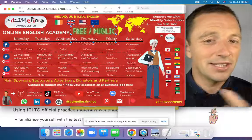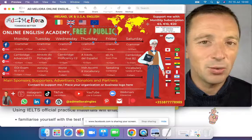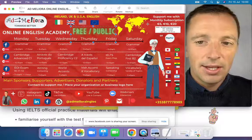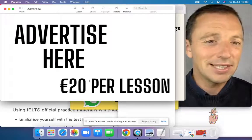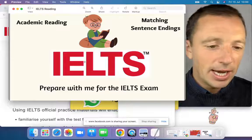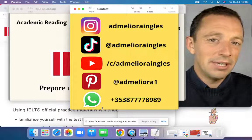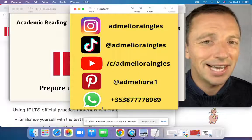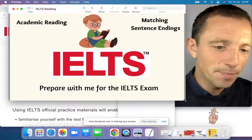During this lesson there are subtitles available, so if you have difficulty understanding me you can select the subtitles option. If you are a business or company and want to advertise, you can contact me and I can promote your business. I also have lots of content on social media — Instagram, TikTok, YouTube, Pinterest, and WhatsApp. You're welcome to follow me on any of those channels.